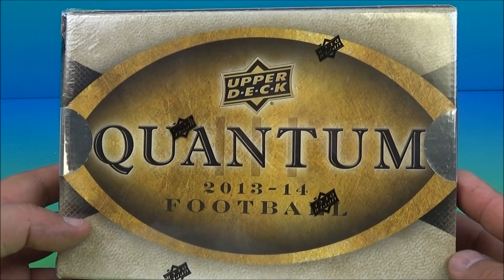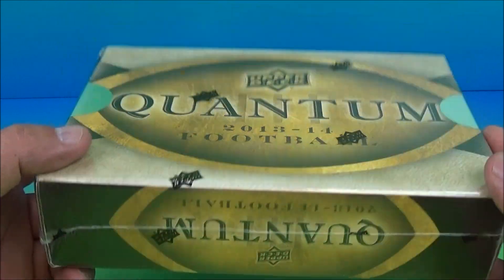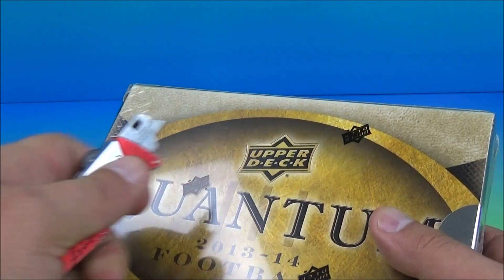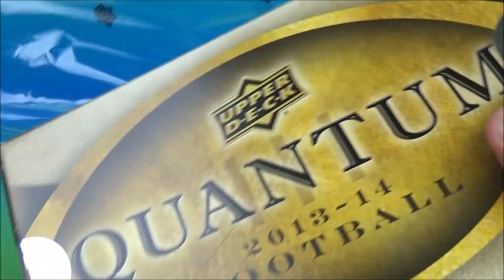Hey, what's going on everybody? Sportsnet3 here. Today we have some Upper Deck Quantum 2013-14 football. We have a hobby box, picked this up from Dave and Adam's Cardworld Online. So let's just open it up without delay.